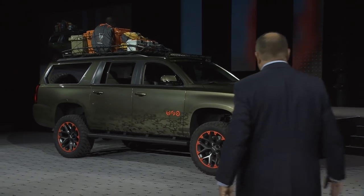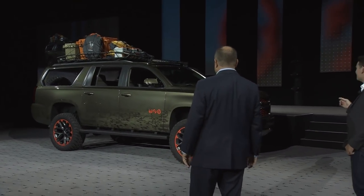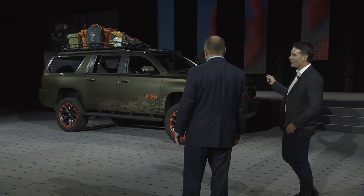Ladies and gentlemen, he needs no introduction, I know. Country music star and avid outdoorsman Luke Bryan and his one-of-a-kind Concept Suburban. Thank you, Jeff.